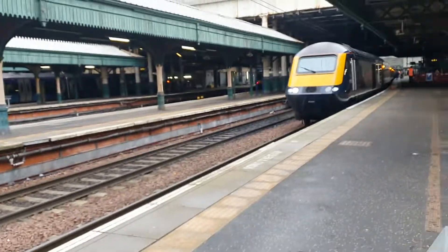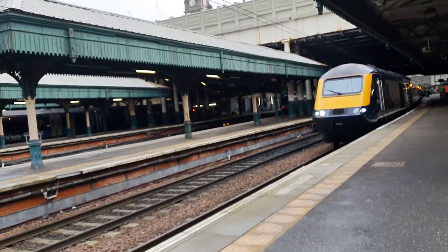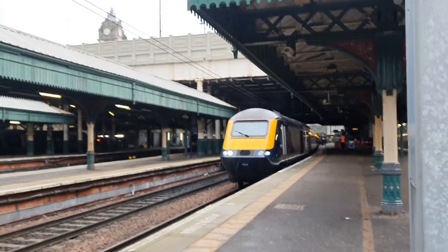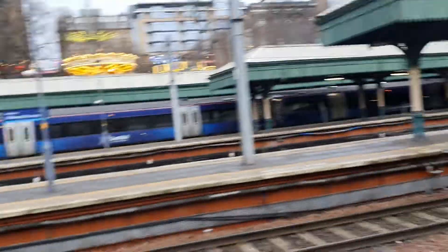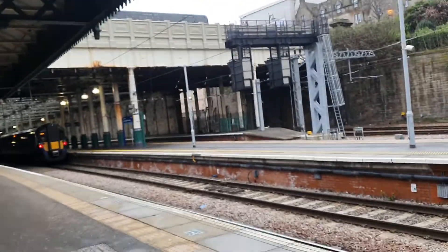Shortly about to leave is 43035, a Scotrail HST service pulling ex-GWR Mark 3 carriages in the GWR colour scheme but with no GWR logos on them. There's also a Scotrail 170 and a Scotrail 385 over there.